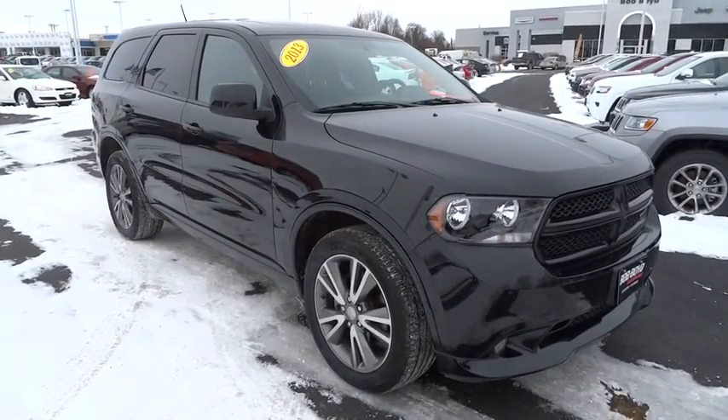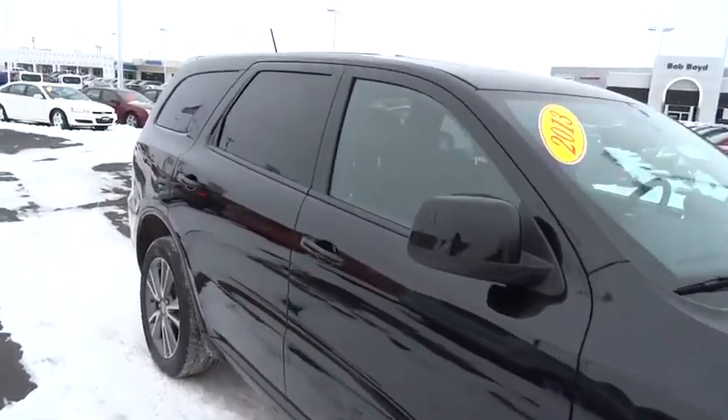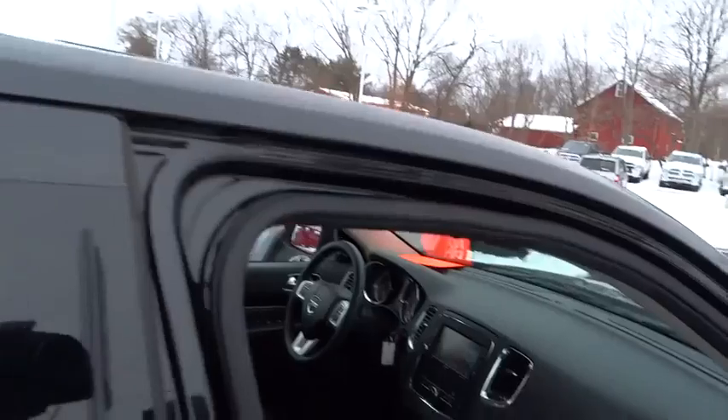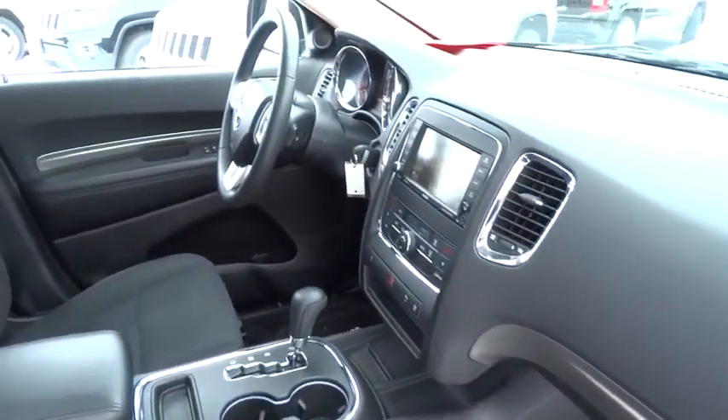The 2013 Durango. The Durango allows you and your family to travel in style and comfort while towing your camper or boat. It offers more interior room and towing capability than most mid-size SUVs and has an available third row of seating.